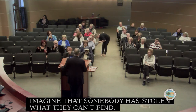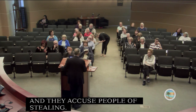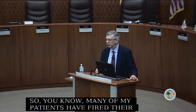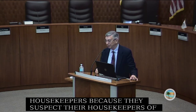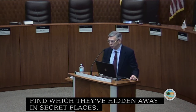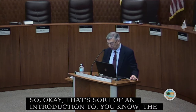They accuse people of stealing. Many patients have fired their housekeepers because they suspect them of stealing things that they themselves have hidden away in secret places. That's an introduction to the areas of the brain particularly affected in Alzheimer's disease.